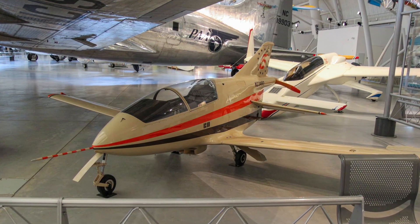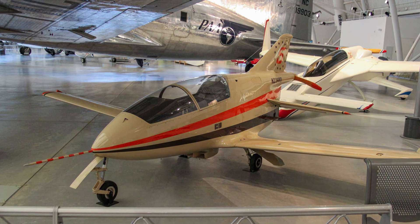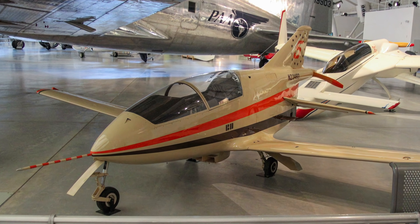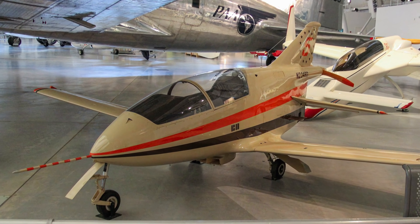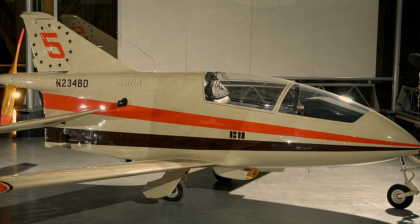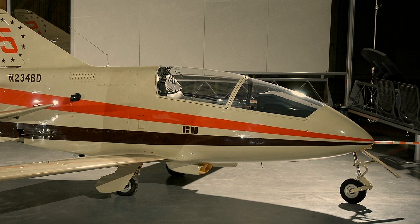Designer Jim Bede announced that his BD-5 would deliver tremendous performance at a minimal cost, particularly to those who purchased and built the kit designed for amateur construction. Tremendous enthusiasm for the airplane could not overcome a significant design weakness: the lack of a suitable engine.